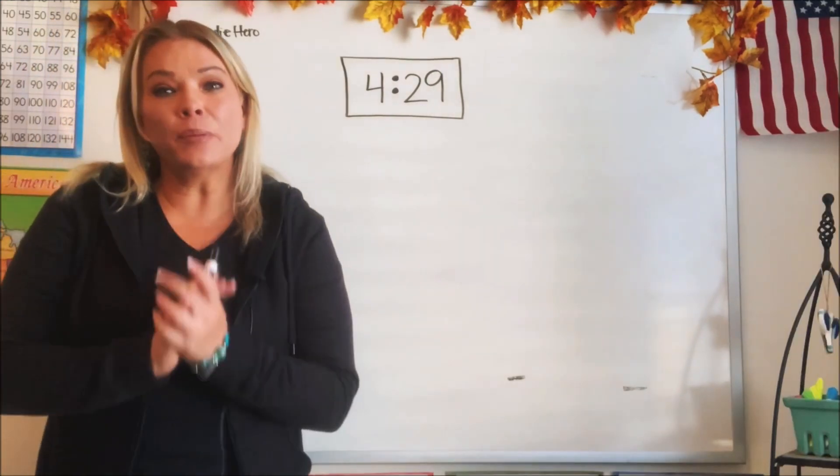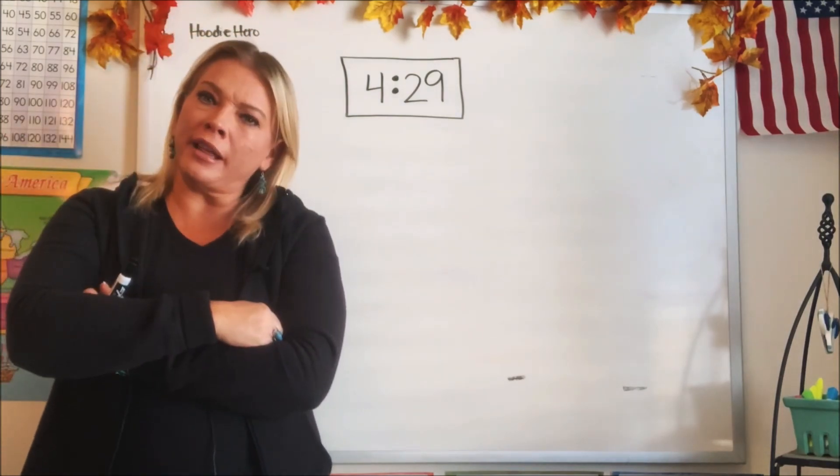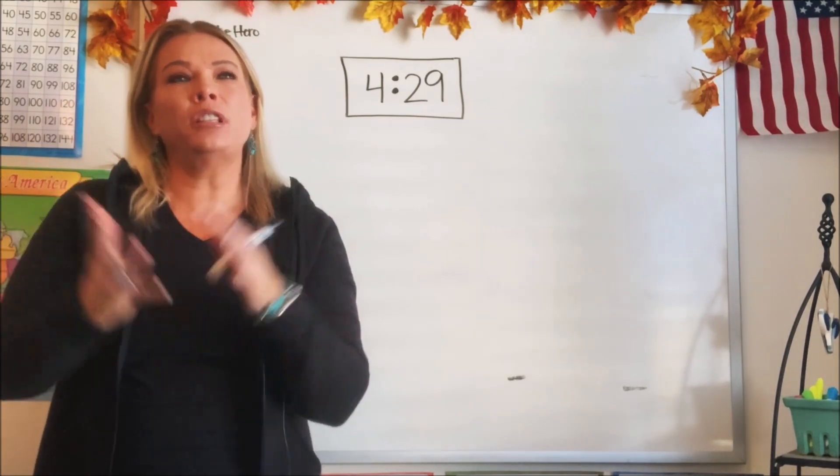Good job! Yes, we are talking about telling time. And why do you think it's important that we know how to tell time? Why do you think? What do we use time for anyway?